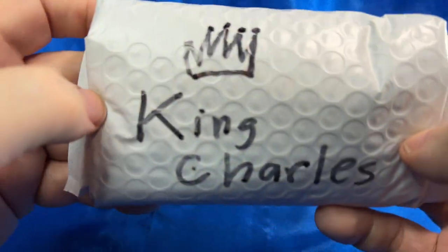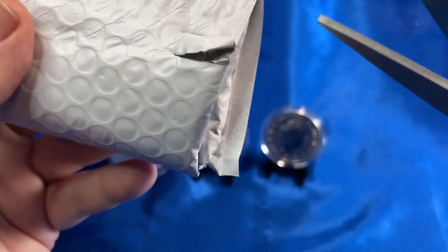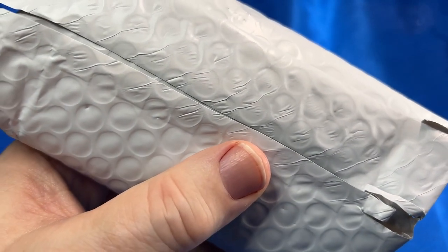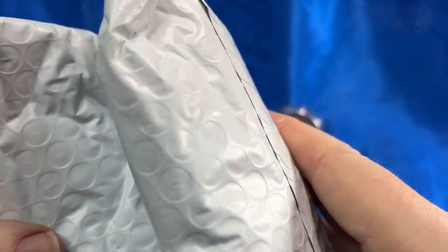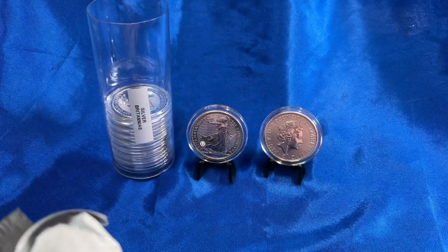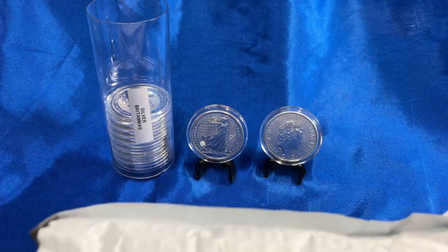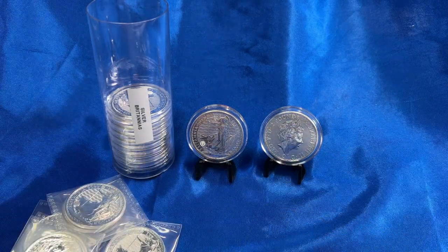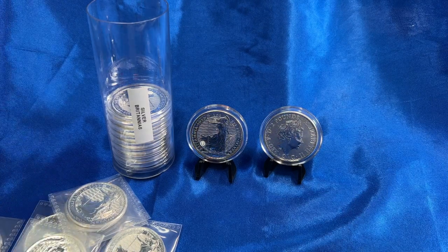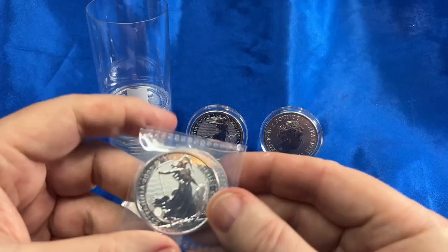Alright, it's time to unbag the new 2023 Britannias — this is the second half of the year where they have King Charles on them. I did get 10, plus something else I'll show you in a moment. I got 10 of these.